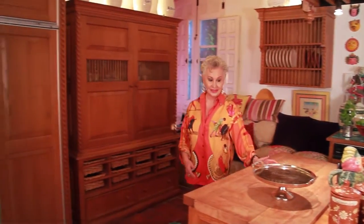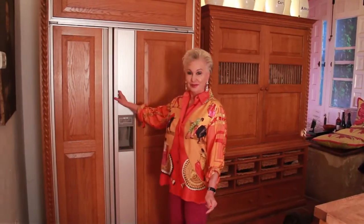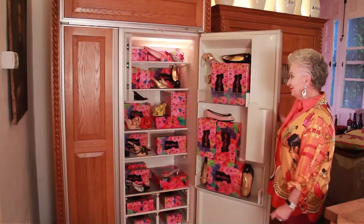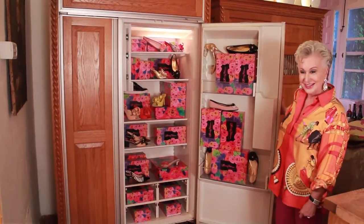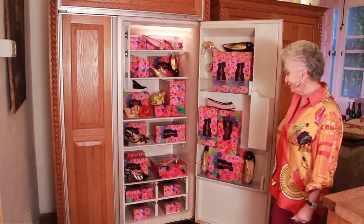I want to thank you for watching me today. I know I had a lot to say, but if anybody thinks that this is all I'm doing now — just Glam Comfort — I have a little surprise for you right here in my sub-zero refrigerator. Check this out: these shoes are so hot we had to put them in the refrigerator!